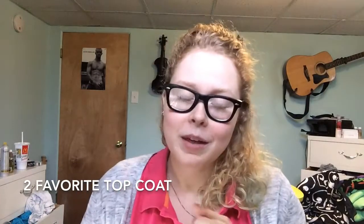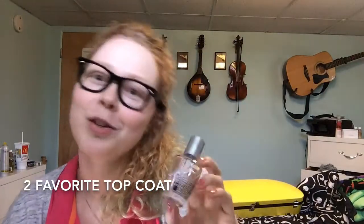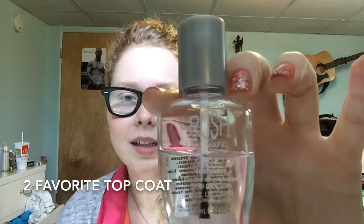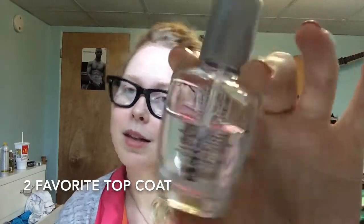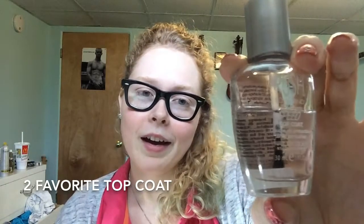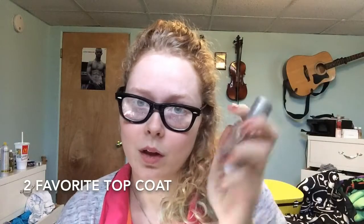Now my ultimate favorite top coat — I like this better than Seche Vite — is just the Rush 60 Second Top Coat. You can find this at Sally's Beauty. This is the big bottle; they also sell it in a smaller bottle. This is super shiny and it lasts for a really long time. So this is my favorite top coat.